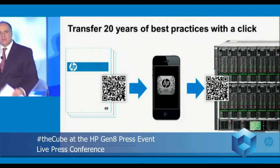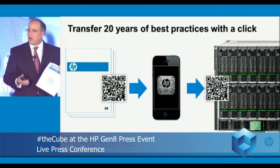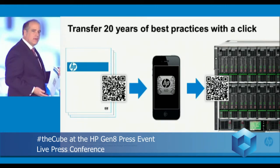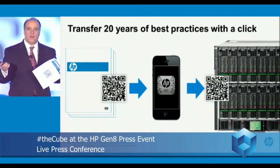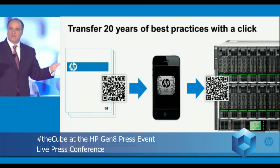Wouldn't it be nice if an architecture allowed 20 years of knowledge and all the capability from HP Labs to be accessed seamlessly from a mobile app? For example, to deploy all the configuration settings, all the application settings, the OS settings, to optimize that server with a simple mobile app — a click and deploy. That's the intelligence we're building into these servers, and that's exactly the kind of simplicity we've built into this Proactive Insight Architecture.